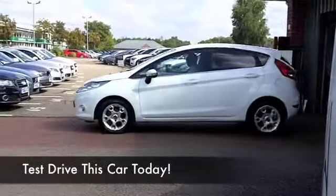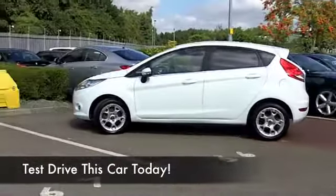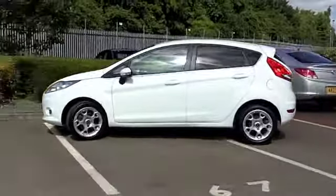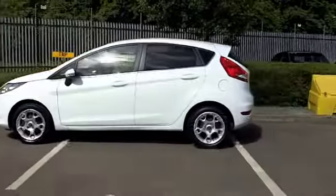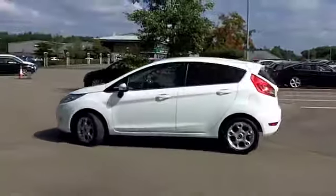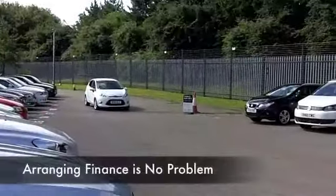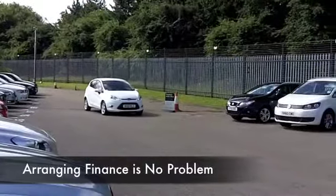Unbeatable value and performance. The Fiesta delivers everything in bags and this is a 1.2 petrol, great running costs and just a good looking car in brilliant white. This has five doors as well so you're going to find this accessible looking very nice. It's only got about 12,500 miles on the clock so hardly anything to worry about there.